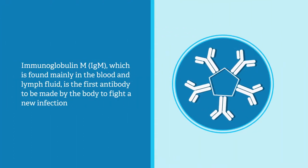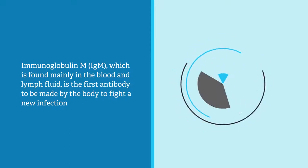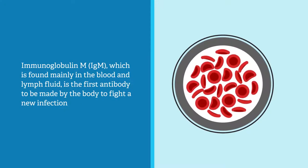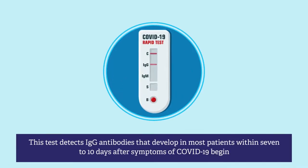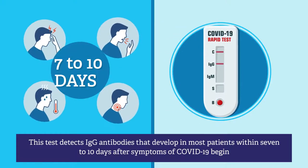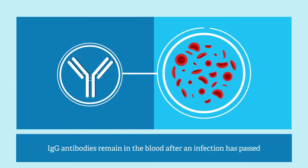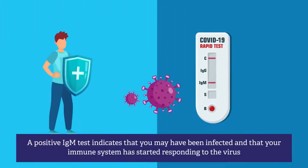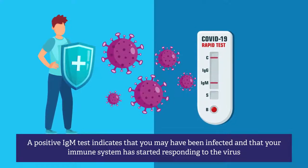Immunoglobulin M, or IgM, which is found mainly in the blood and lymph fluid, is the first antibody to be made by the body to fight a new infection. This test detects IgG antibodies that develop in most patients within 7 to 10 days after symptoms of COVID-19 begin. IgG antibodies remain in the blood after an infection has passed, while a positive IgM test indicates that you may have been infected and that your immune system has started responding to the virus.